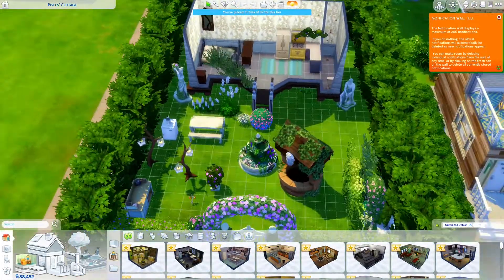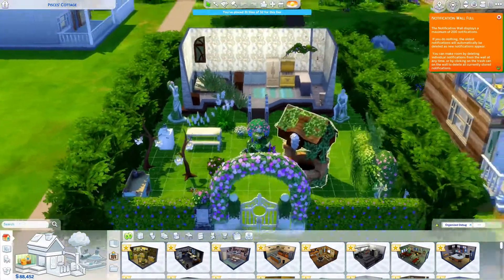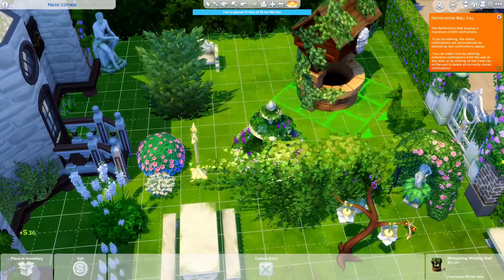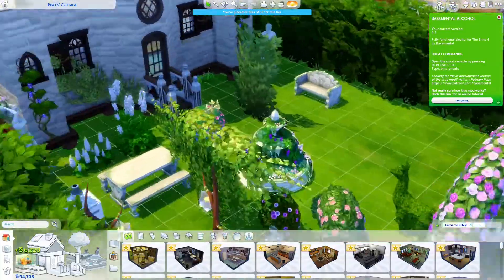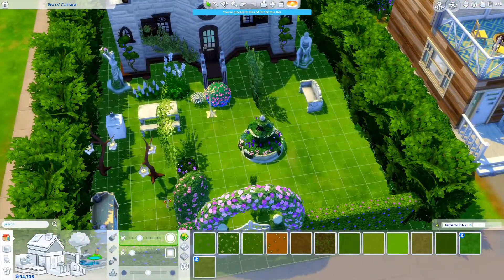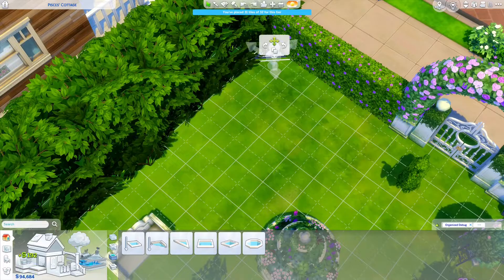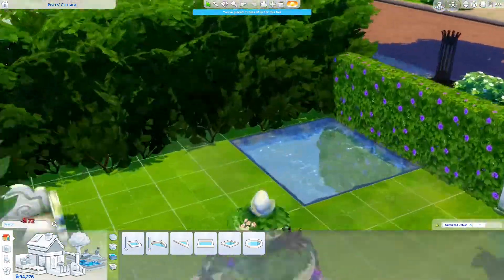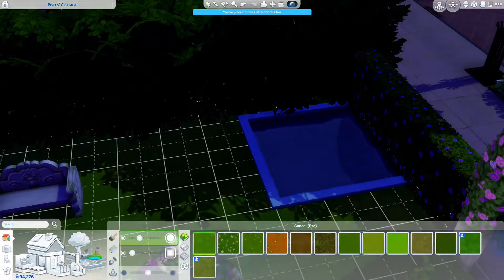Here we are at the Pisces build. I'm not going to lie — this is my fourth attempt at building Pisces's micro home. I don't usually build tiny homes; Aquarius's build was actually the first tiny home I'd ever built in The Sims. I tried again for Pisces, incorporating gentle, soft, ethereal themes, which aren't my usual aesthetic, so I was really struggling. I'll save you the heartache and jump to something I finally vibed with.